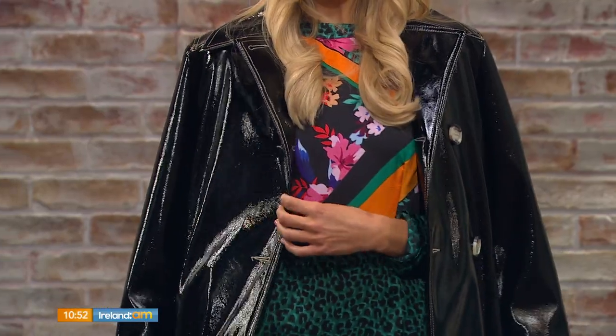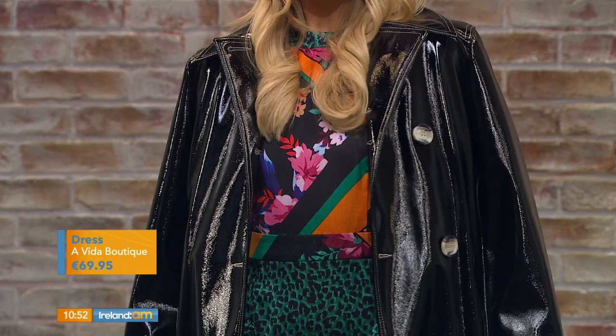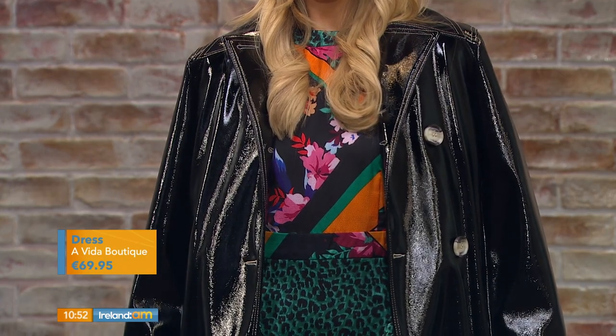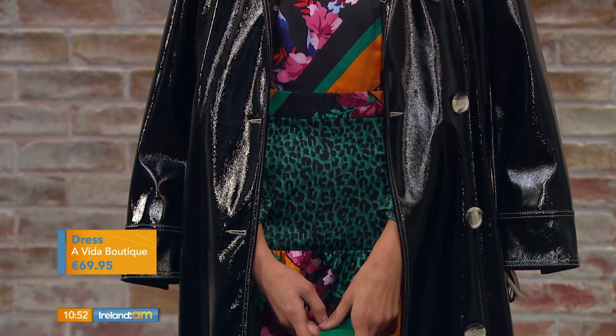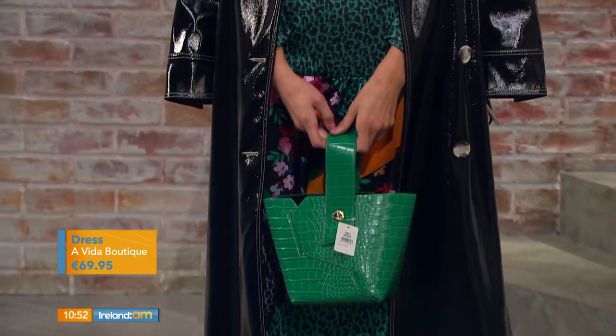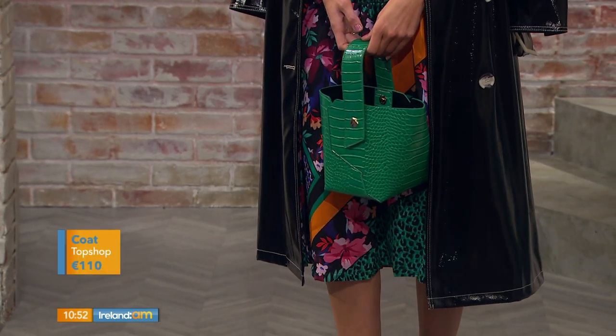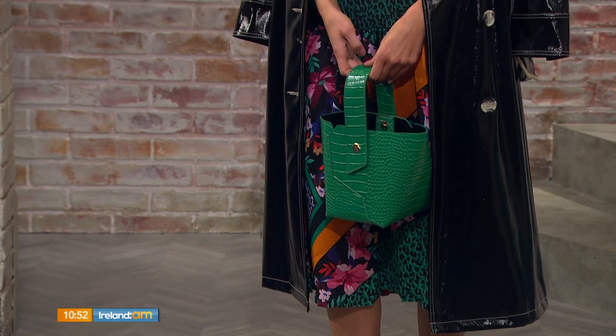Starting with the earrings and the hairband — they're from Topshop. The hairband is a nice plain one for those who don't want to go for print, and then we just brought out a little bit of orange to match the dress, with lovely statement earrings. The coat is vinyl — a huge trend for this time of year. It's belted, very classy, and something different from your predictable wool coat. Very 60s!